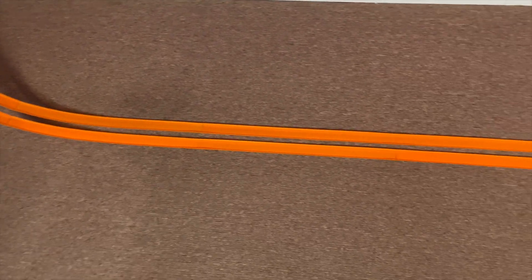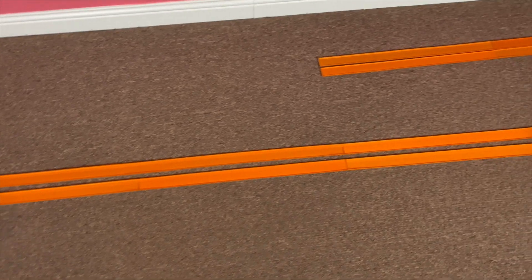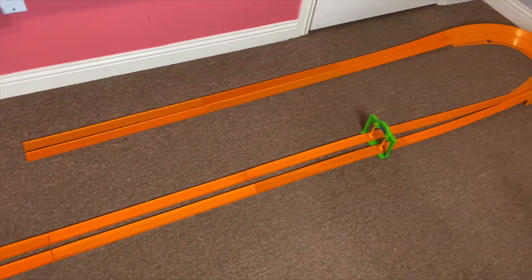Hi, and welcome back to Red Line Race Day. Today we're having a drag race on the drag race action set. I added a dual lane curve banking to the left. Let's see what happens.